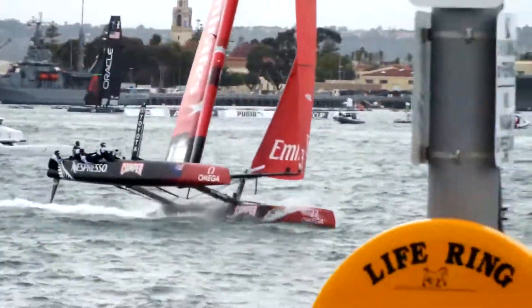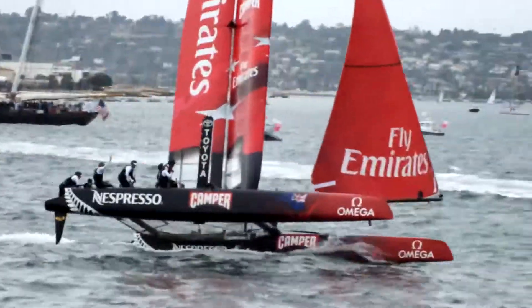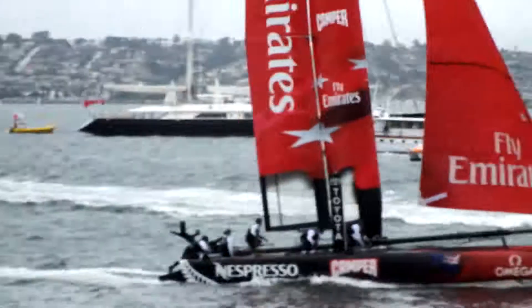Pretty good run. Down towards the finishing line, Emirates Team New Zealand, and we look at the clock. They seem to stand under the eye.